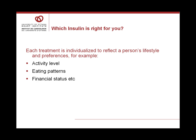Which insulin is right for you? Each treatment is individualized to reflect a person's lifestyle and preferences. Activity level, eating patterns, and financial status all play a role in what may be preferred and what will be best for you. The insulin prescription needs to be individualized according to each person's lifestyle.